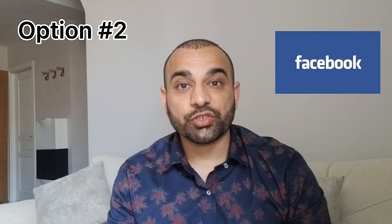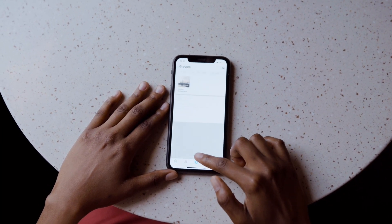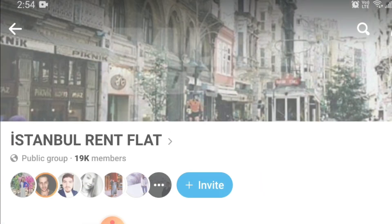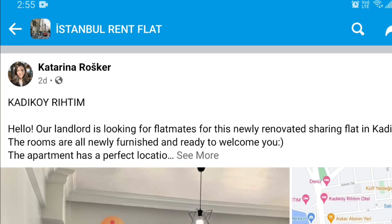Option number two is to use Facebook. Log into your Facebook account, join some apartment rental groups in Istanbul, and you can either post your own inquiry — stating your price and where you want to stay — and see who has apartments available, or you can just look at the existing listings, contact the owner, and rent a place that way.